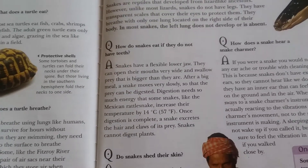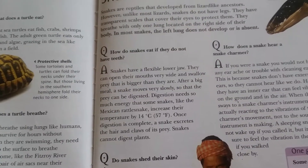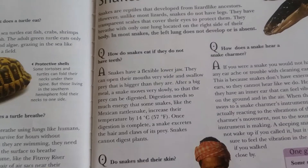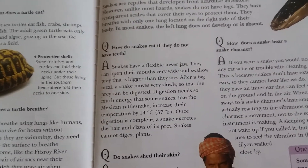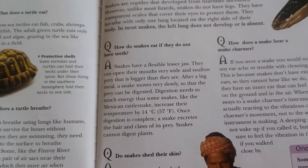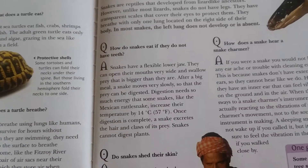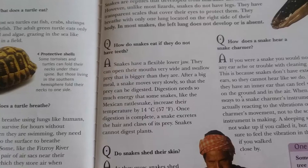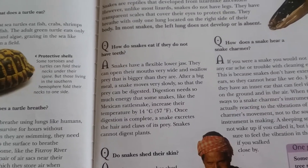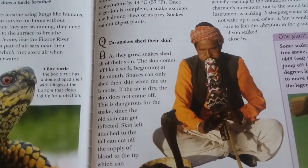How do snakes eat if they do not have teeth? Snakes have a flexible lower jaw and can open their mouths very wide to swallow prey that is bigger than they are. After a big meal a snake moves very slowly so the prey can be digested. Digestion needs so much energy that some snakes, like the Mexican rattlesnake, increase their body temperature by 14°C (57°F). Once digestion is complete, a snake excretes the hair and claws of its prey. Snakes cannot digest plants.